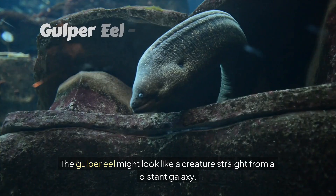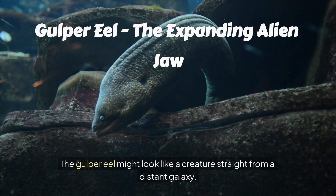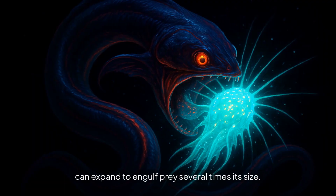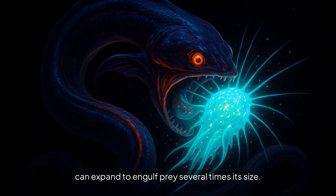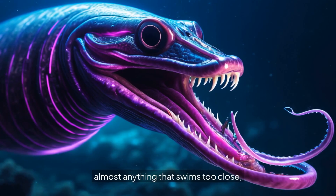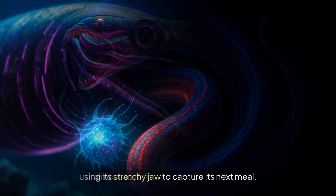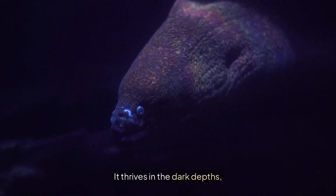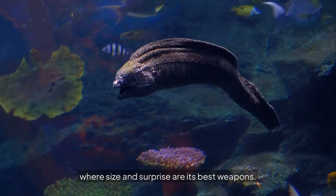Number 2: The gulper eel might look like a creature straight from a distant galaxy. Its massive, transparent mouth can expand to engulf prey several times its size. This alien-like adaptation allows it to eat almost anything that swims too close, using its stretchy jaw to capture its next meal. It thrives in the dark depths, where size and surprise are its best weapons.